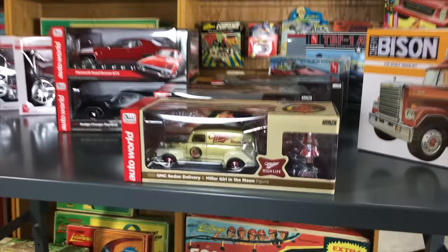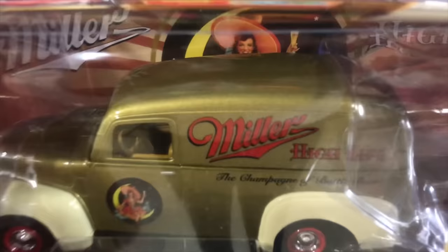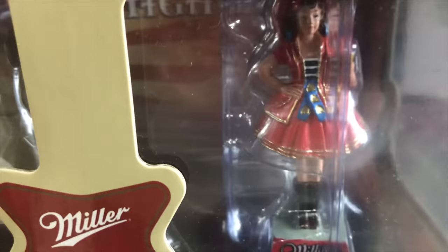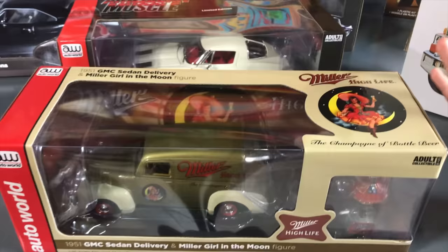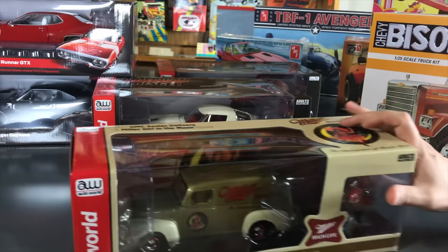We also have a 1/25 scale release using our Miller license — the 1951 GMC Sedan Delivery in Miller High Life livery. It features the two-tone gold, 'Champagne of Beers' slogan on the side, and the Miller Girl on the Moon. It also comes with a Miller Girl figure based on a back-bar advertisement piece from back in the day. These have been really fun to bring out.